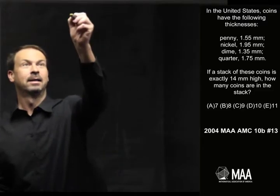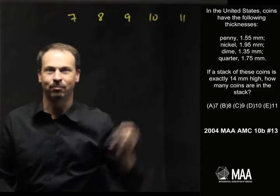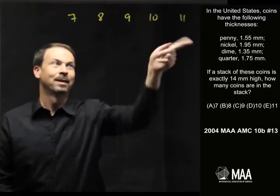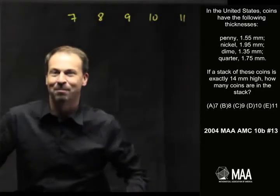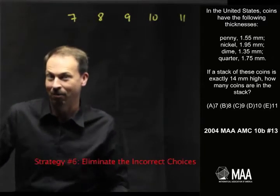We have some choices: either 7, 8, 9, 10, or 11 coins in the stack. This is presented as a multiple choice question. It immediately brings to my mind strategy number 6, which is: eliminate incorrect choices.